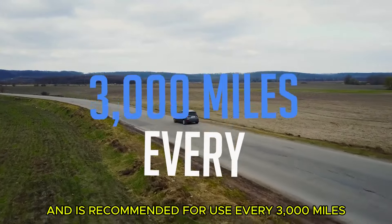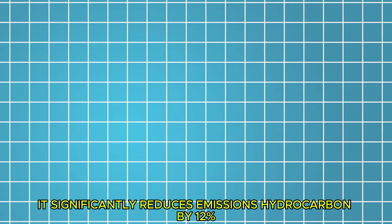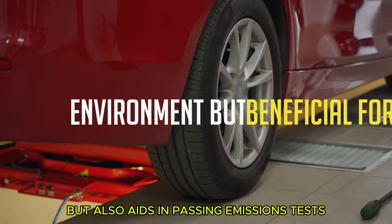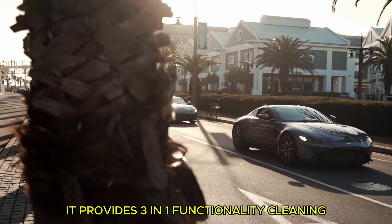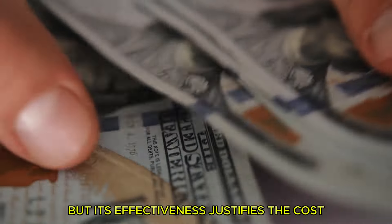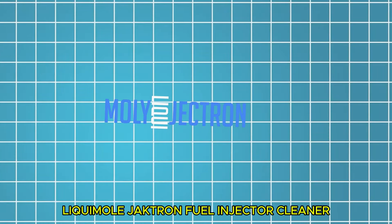Royal Purple 11722 is recommended for use every 3,000 miles as part of your regular maintenance routine. Users can expect an average fuel economy improvement of 3.2% and an average horsepower increase of 2.6%. It significantly reduces emissions — hydrocarbons by 12%, NOx by 13%, and CO by 18% — which is beneficial for the environment and aids in passing emissions tests. Users consider it a top-notch product delivering three-in-one functionality: cleaning, improving fuel efficiency, and enhancing performance. It may be more expensive than alternatives, but its effectiveness justifies the cost.